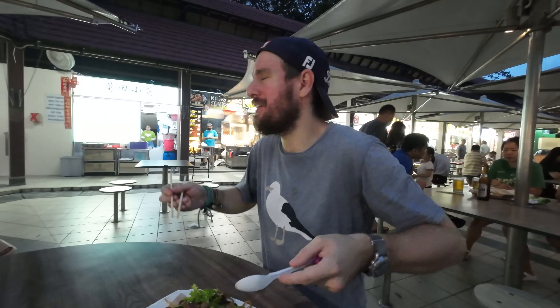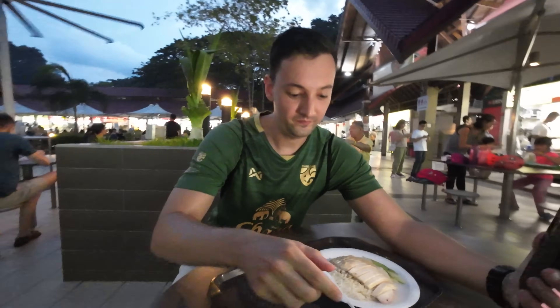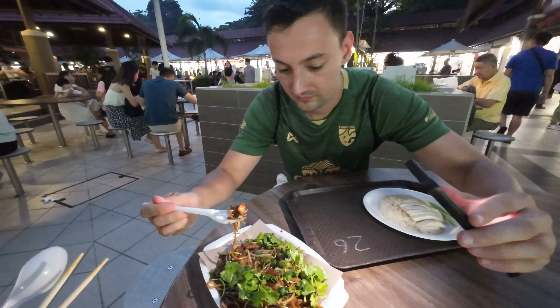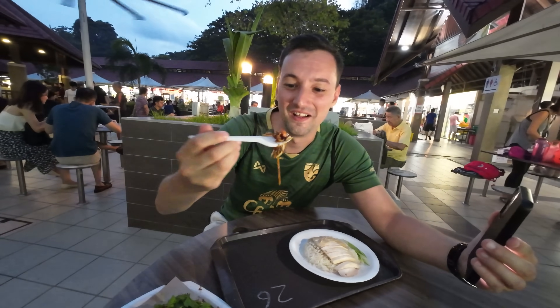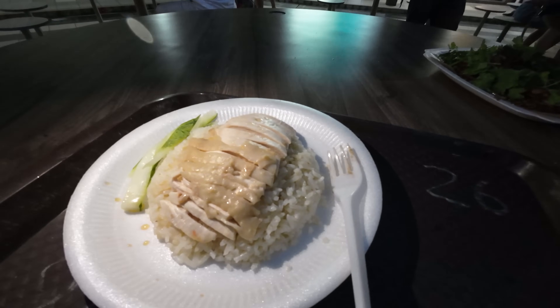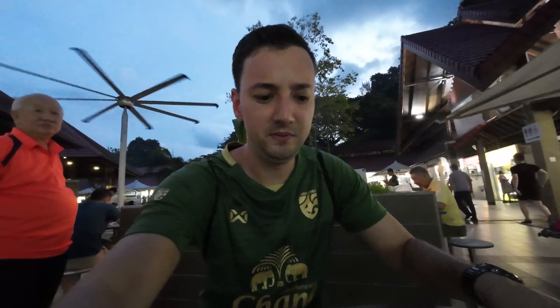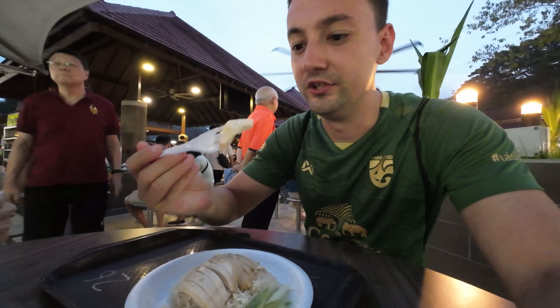I try a bite of Michael's char kway teow — the taste is very similar to Malaysia, but the noodles are different with small noodles mixed in. The overall taste is very similar though. Now let's try the chicken rice — it's a very simple meal: just rice, some chicken, and cucumbers on the side. But sometimes the simple meals are the best. Let's try the chicken first — it's delicious!